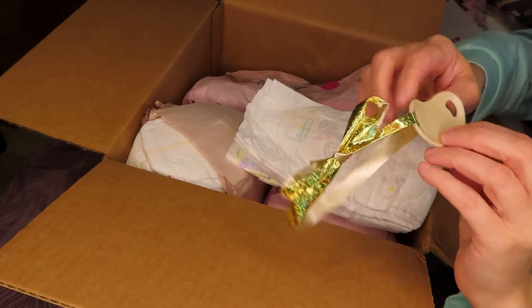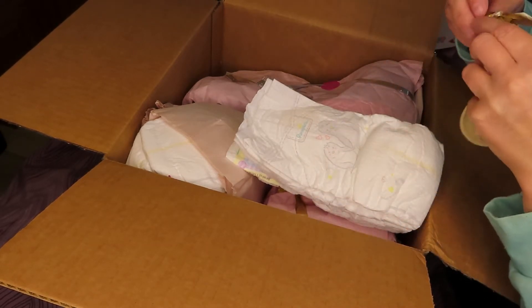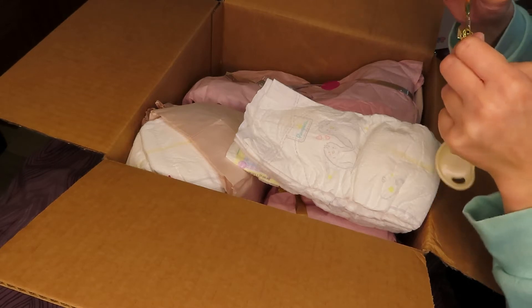Here's a pacifier — she gets honeybug pacifiers. It's one of those made for reborns so you have a magnet in there without having to modify anything.